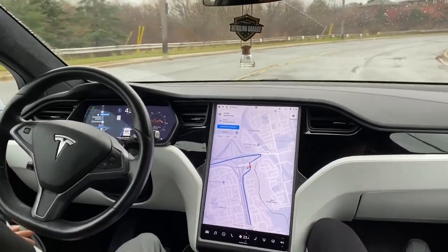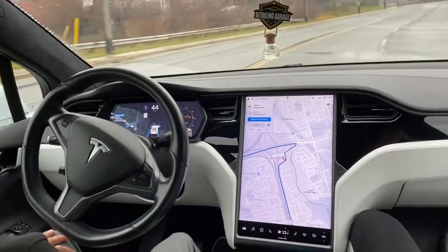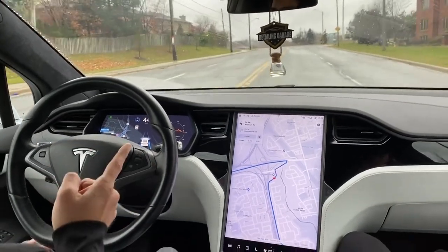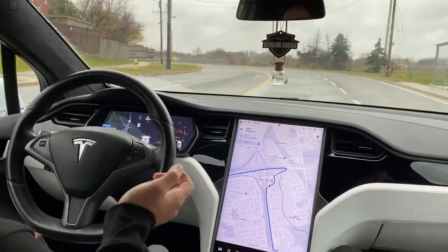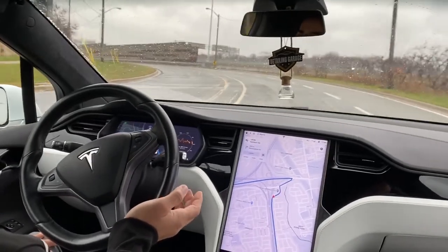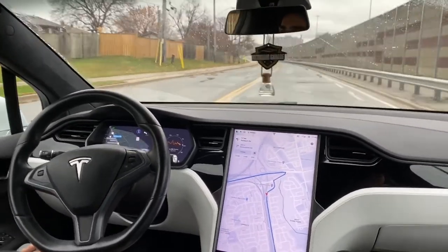Currently we are on a local street and I have fired up the autopilot. We don't have full self-driving because we're on a local road, but on the highway it did a pretty outstanding job. It will warn you when you exit the highway, kind of like 500 meters ahead, that full self-driving is coming to an end. As you can see, it's making a pretty cool turn and respecting the speed limit.